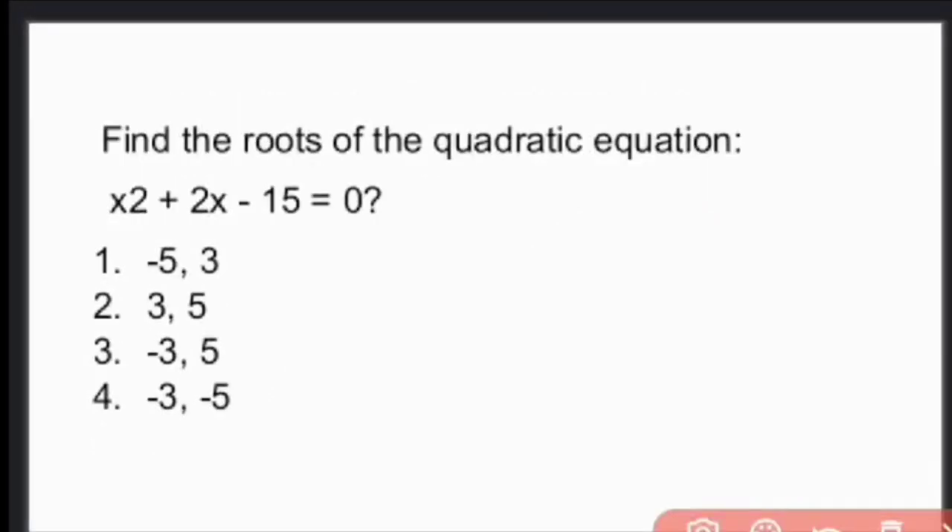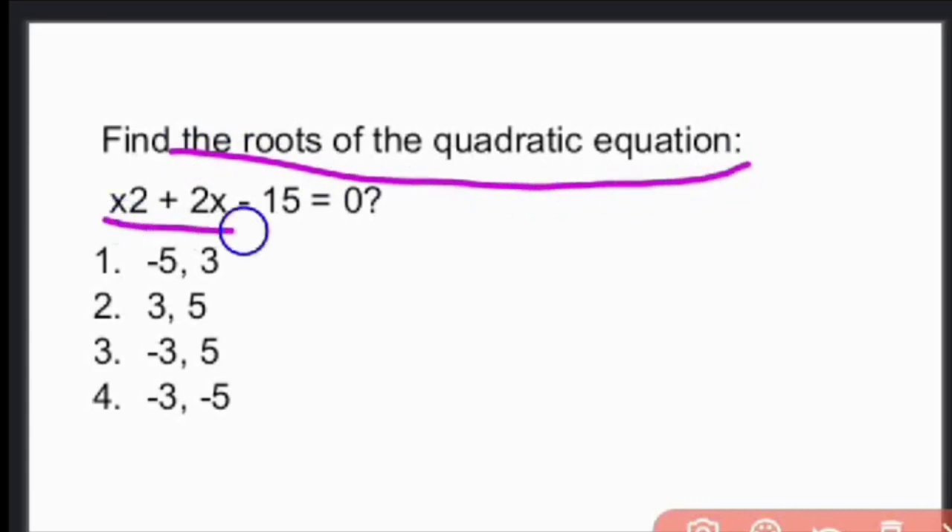Next question: Find the roots of the quadratic equation x² + 2x − 15 = 0. Let us factorize this equation.